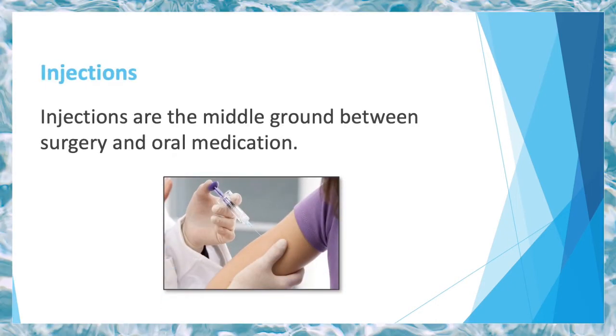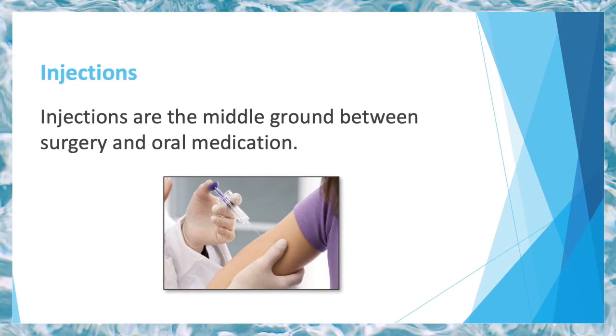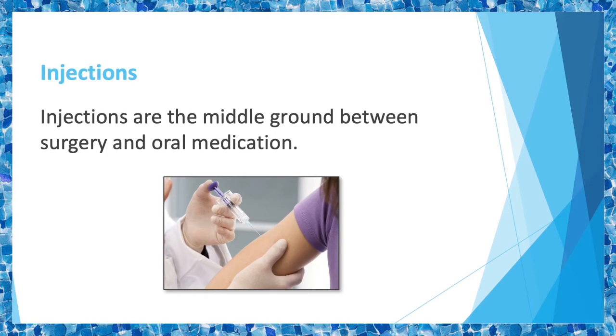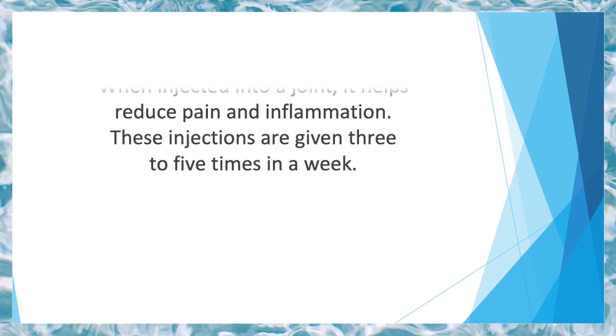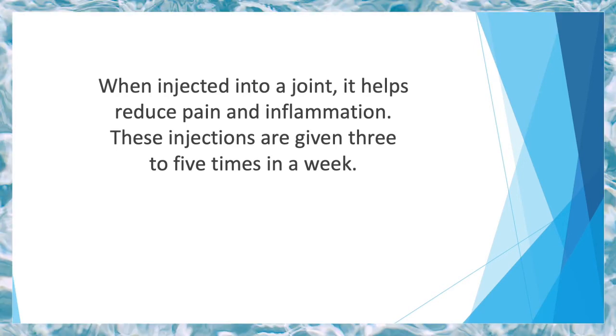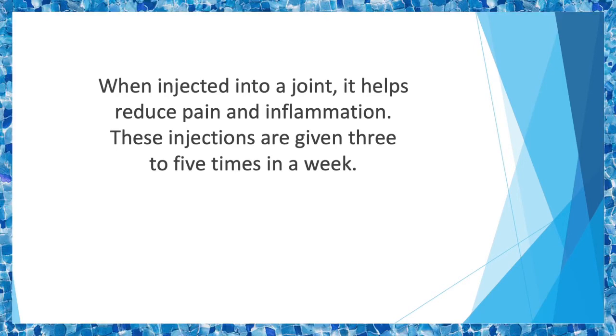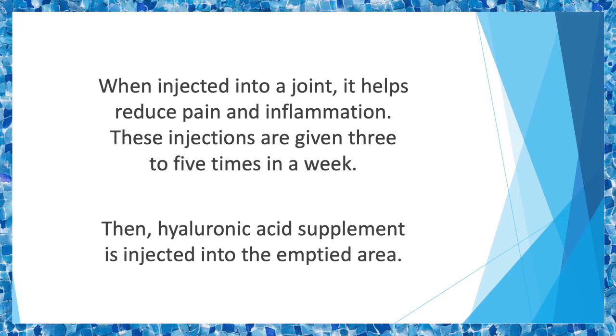Injections are the middle ground between surgery and oral medication. If oral NSAIDs don't work for you and you're not yet ready for surgery, then injections are your fix. Hyaluronic acid injections are given for knee arthritis to supplement the natural hyaluronic acid present in the joints. When injected into a joint, it helps reduce pain and inflammation. These injections are given 3 to 5 times a week. The doctor first inserts an empty syringe into the knee to remove fluid, then hyaluronic acid supplement is injected into the emptied area.